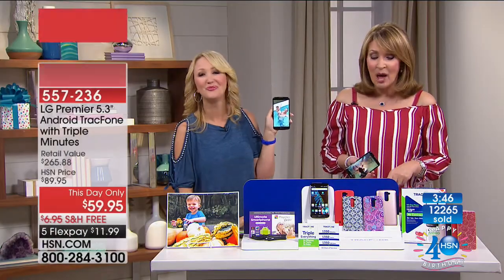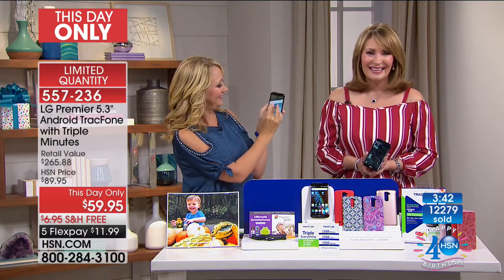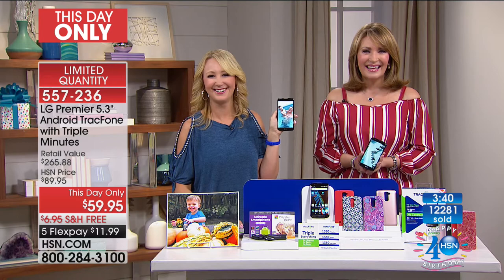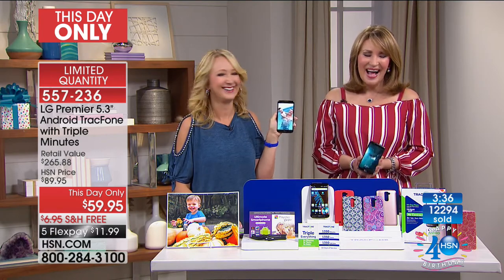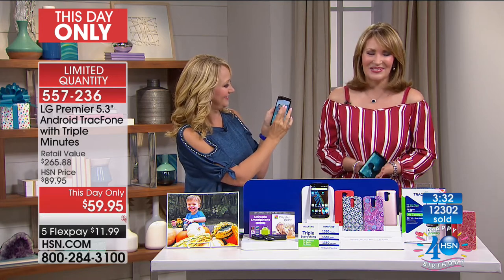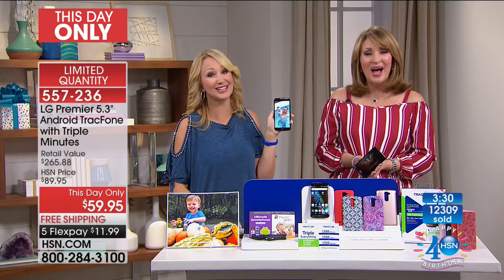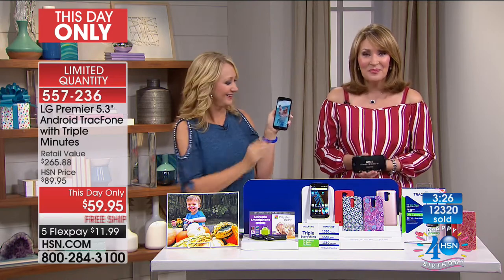Caller Kathy says she's been wanting to speak to Colleen forever and finds her warm-hearted. Asked if she's a TrackPhone lover, Kathy says this is her first — she actually has an iPhone and was just speaking to her daughter this morning about trying a TrackPhone.